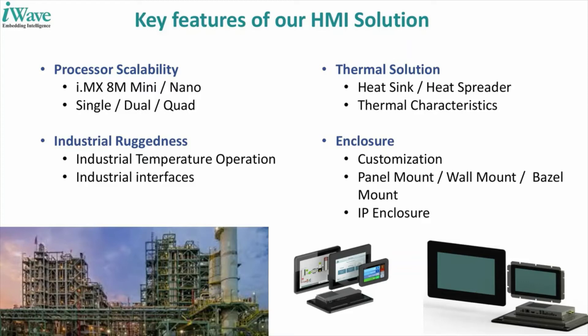Complementing our processor scalability is our thermal solution expertise. The HMI is built with a heat sink and heat spreader, ensuring complete thermal stability and good processing power, making sure there is no device downtime — all fully taken care of by iWave.